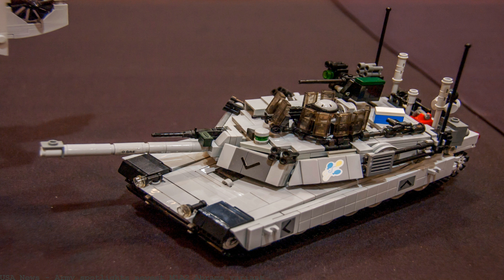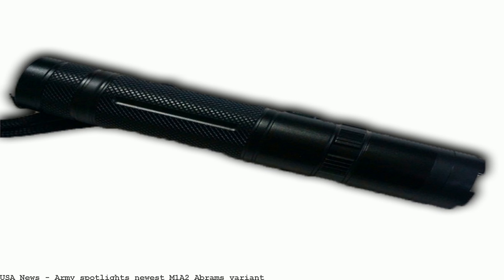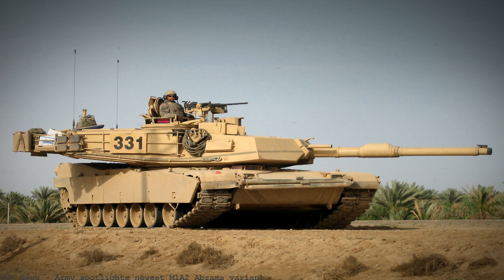The Abrams M1A2 CEP-3 is the first in a series of significantly improved vehicles that we will be delivering to the Army's impacts, said Mike and David. Army Spotlight's newest M1A2 Abrams variant.